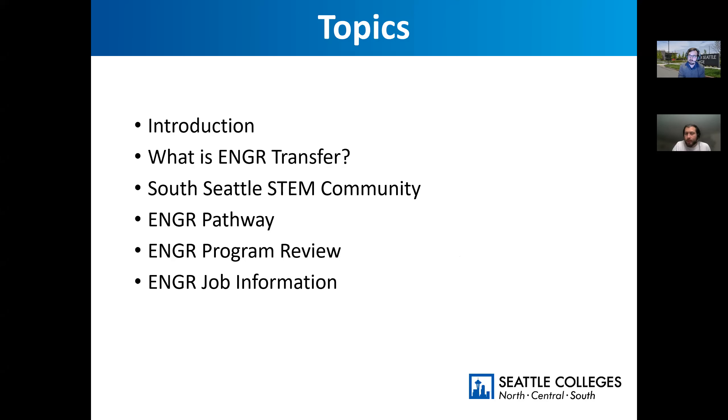Welcome. My name is Alfred Engel. We'll start with a little bit of an introduction, get into what engineering transfer is, talk about the South Seattle STEM community, what the engineering pathway looks like, what sort of classes you can expect to take at South, talk about our program, and some job opportunities out there — because there are lots of great engineering opportunities here in the Seattle Sound region.